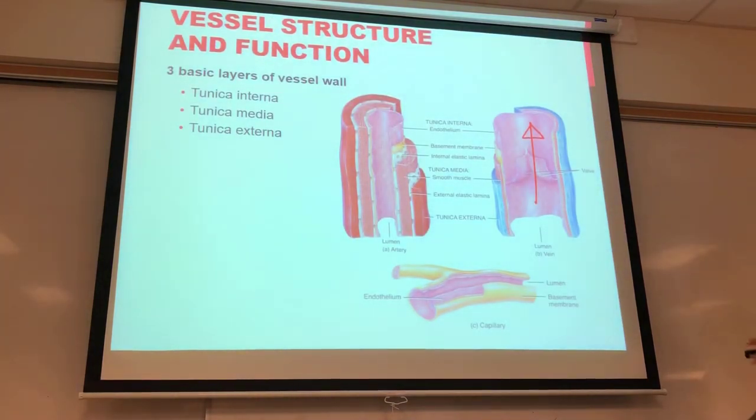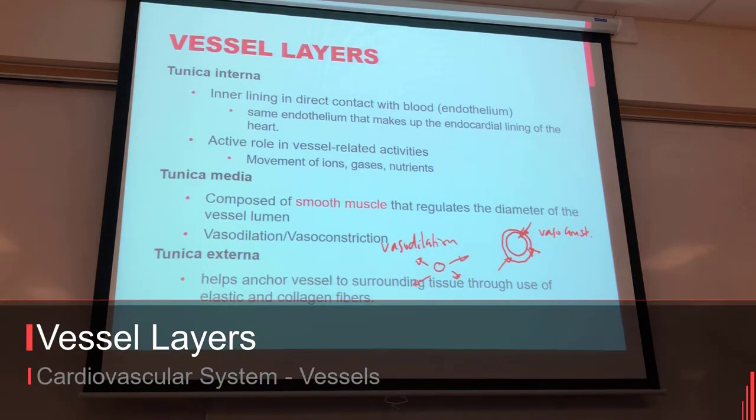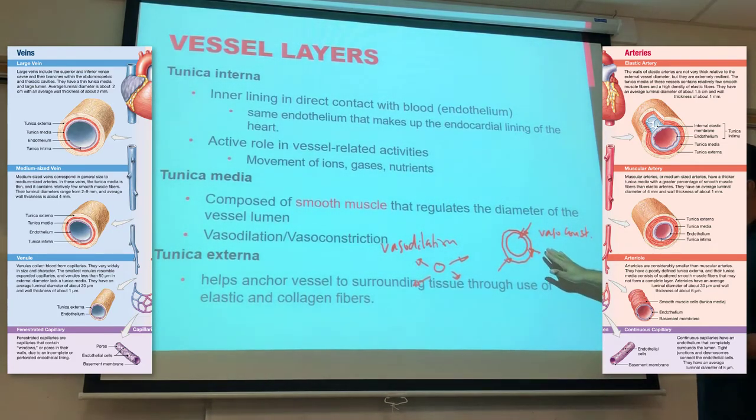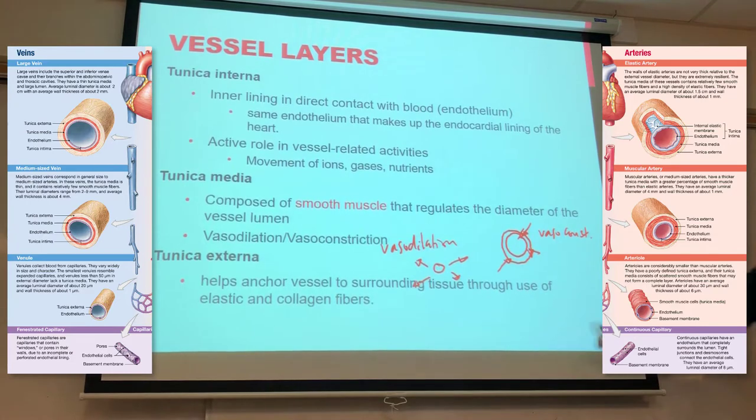Looking at vessel structure: there are three layers. The tunica interna is the innermost layer exposed to the blood, containing the endothelium which allows ions, gases, and nutrients to move in and out. The tunica media is the middle layer, mostly muscle. The tunica externa contains collagen on the outside, anchoring vessels to surrounding tissues.